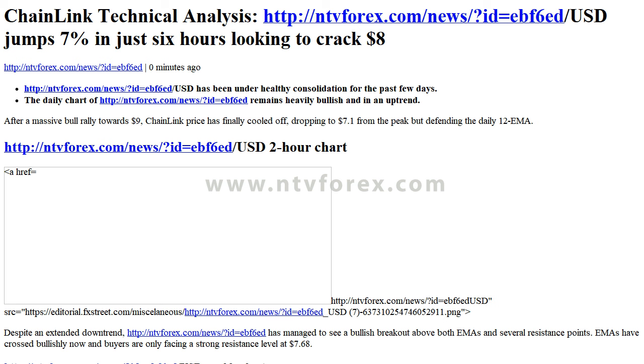The daily chart of Chainlink remains heavily bullish and in an uptrend. After a massive bull rally towards $9, Chainlink price has finally cooled off, dropping to $7.10 from the peak but defending the daily 12 EMA.